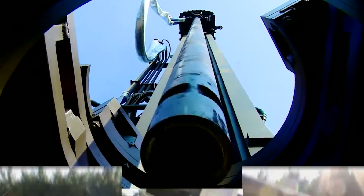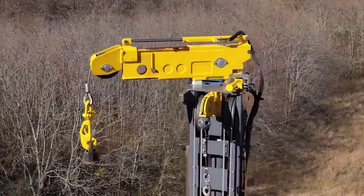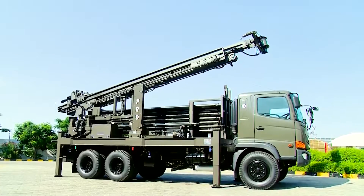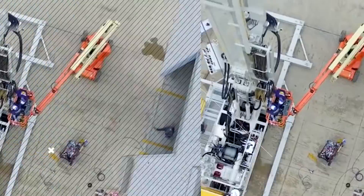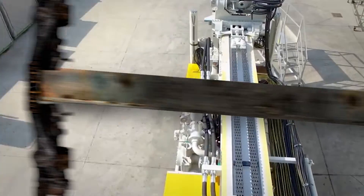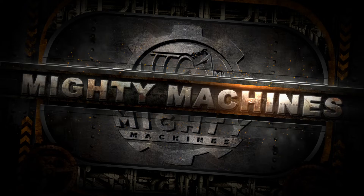Drilling rigs are usually massive structures made to drill water wells, oil wells, or natural gas extraction wells. But there are also smaller ones enough to be operated by one person only. In today's Mighty Machines video, we'll look at the world's biggest and most powerful mobile drilling rigs. So sit back, relax, and get ready to be amazed!